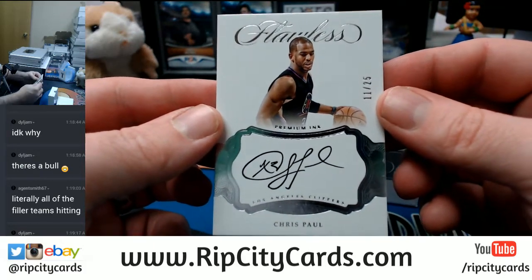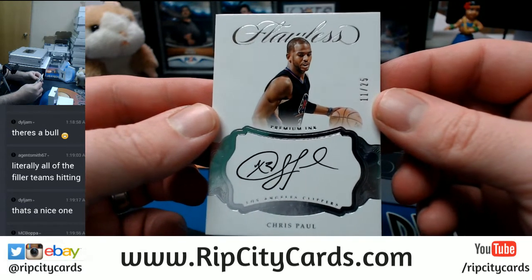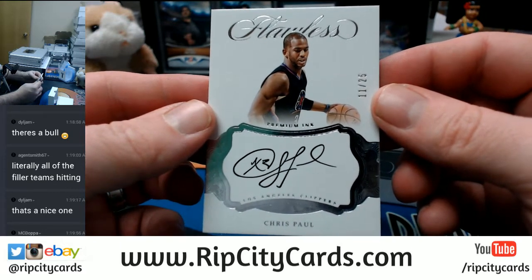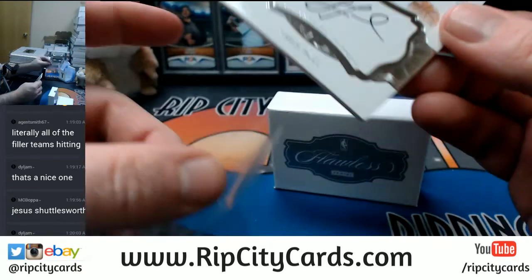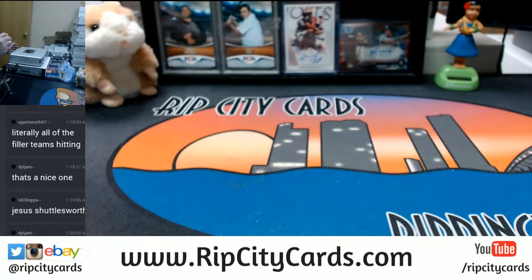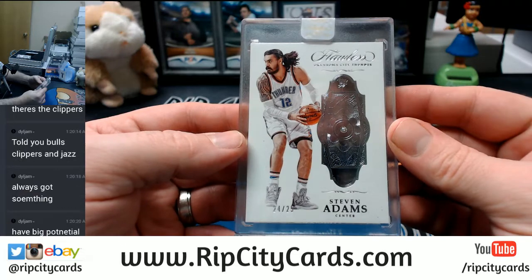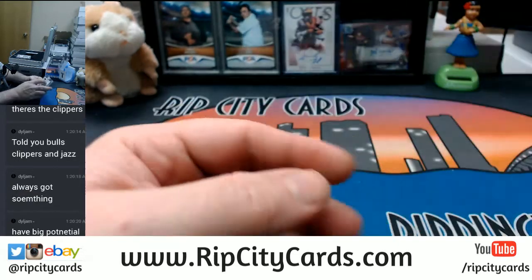11 out of 25, Premium Ink, Los Angeles Clippers — CP3, Chris Paul. It's a nice card, nice card for the Clippers. Let's go — 24 out of 25, Steven Adams for the Thunder. And another one that I did predict.